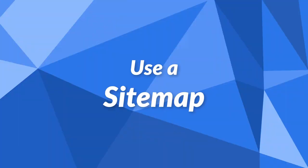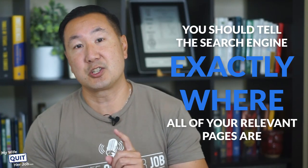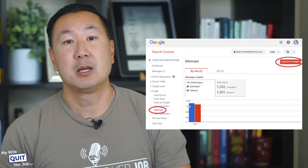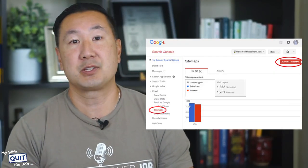The next thing you need to do is use a sitemap. Instead of relying on Google to crawl all of your pages properly — which is hit or miss — you should tell the search engines exactly where all of your relevant pages are. Sitemaps serve this purpose and spell out which pages a search engine should worry about on your site. This is essential. Most search engines, such as Google and Bing, have a way for you to submit your sitemap directly in the Google Search Console, so make sure you take advantage of this feature.